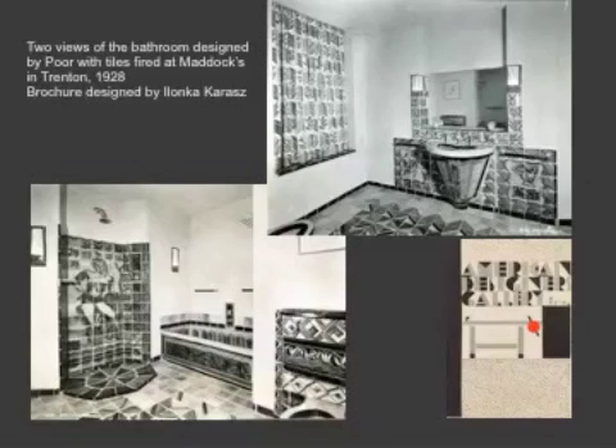The American Designers Gallery, for those of you who aren't familiar, was a group of artist designers and craftspeople who banded together as a cooperative to exhibit modern interiors that were both American and modern. This was the first time that this had been done really outside of a museum — the Met certainly had its exhibitions, as did department stores — so it was an independent cooperative.